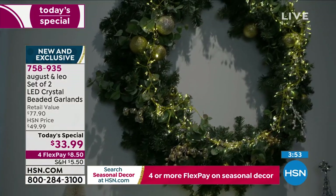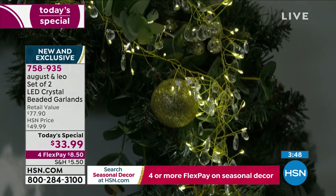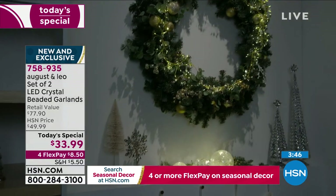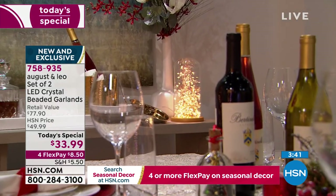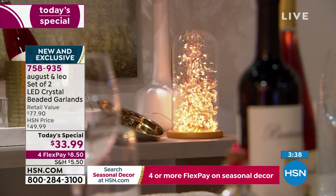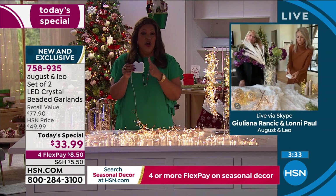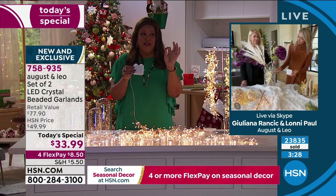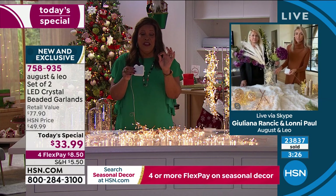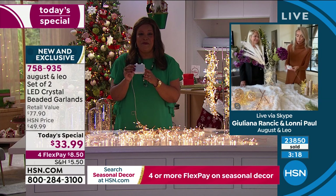You can wrap it around your mantle, put it on any table — coffee table or the table behind the sofa, or put it on a wreath. There are so many possibilities. This is indoor or outdoor because it's waterproof. We're giving you the batteries — this is your battery pack, no batteries you have to go out and buy. It really helps when the batteries are included so you take this out of the box and you're ready to go.